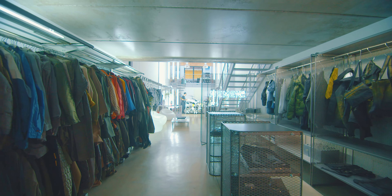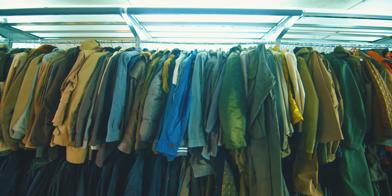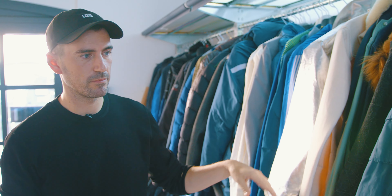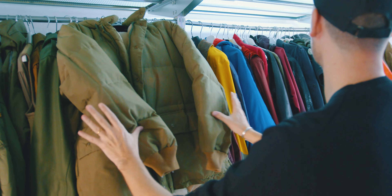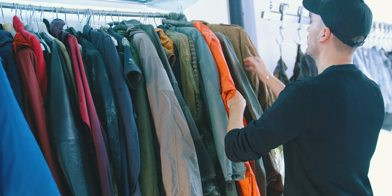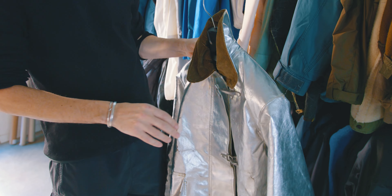The archive has a huge importance in what we're doing. It's a collection of samples I bought from markets, vintage stores, or found at flea markets. It's really important for us — it serves as a sort of inspiration.